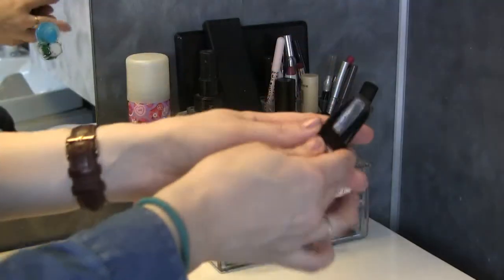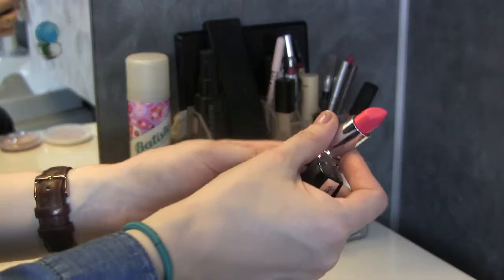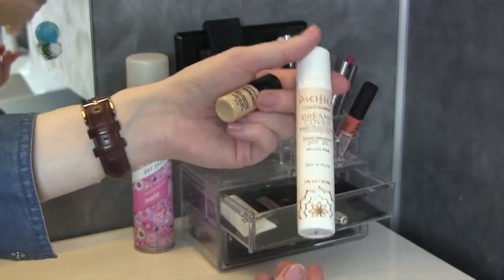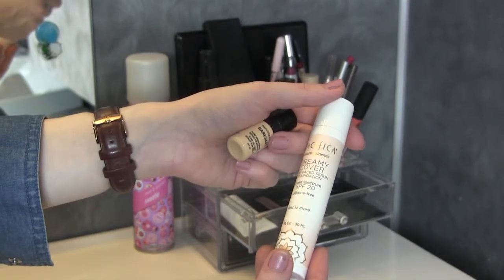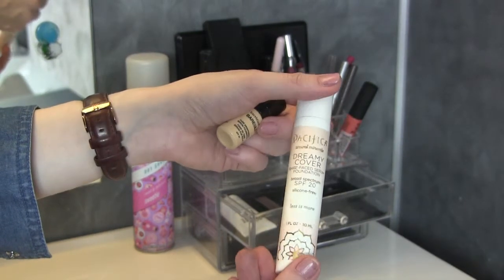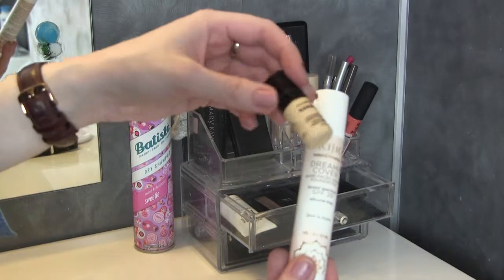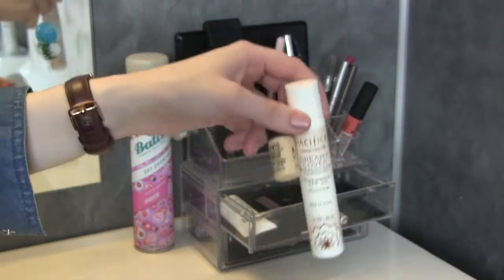I'm going to switch out the highlighter — this is the MUA Dress Your Skin shimmer highlighter. I got to use the Isadora lipstick in Tropical Pink once, but it's not a very wearable color, so I'm taking that back. The foundation I've been trying to make work is the Pacifica Dreamy Cover Bare Face serum foundation. It has everything good about it — SPF, silicone-free, cruelty-free, 100% vegan — but I can't seem to make it work. I've even tried combining it with the Bare Minerals serum foundation.